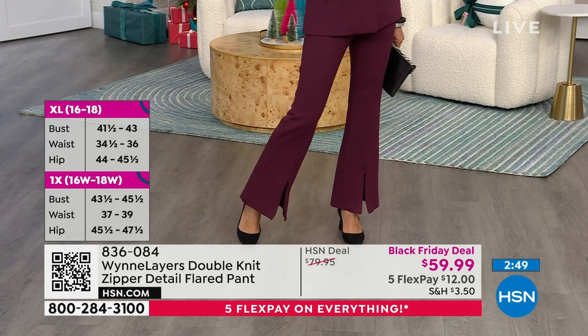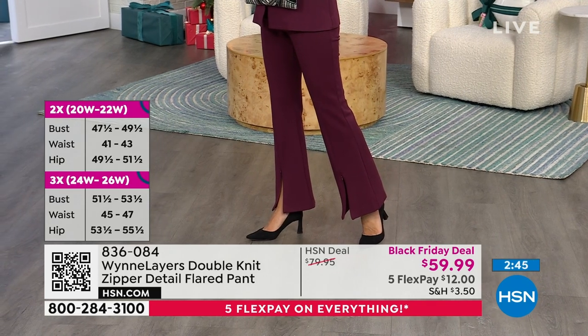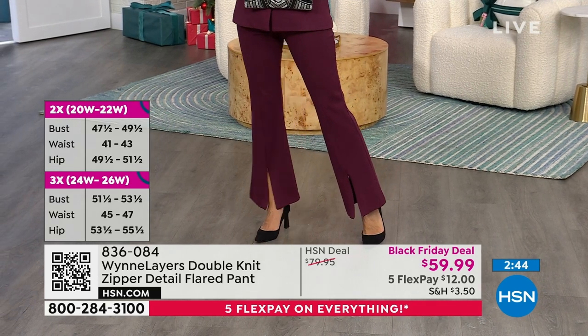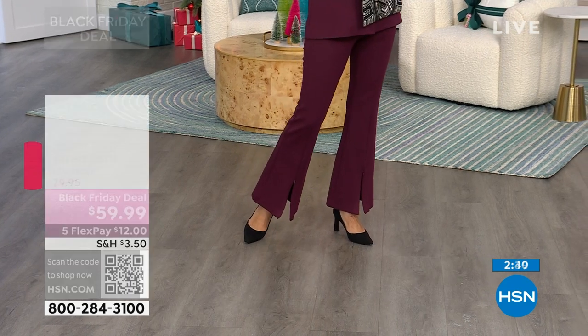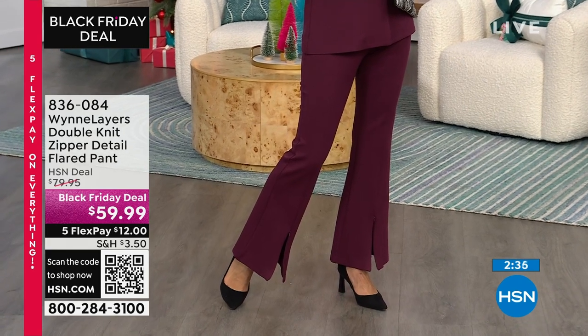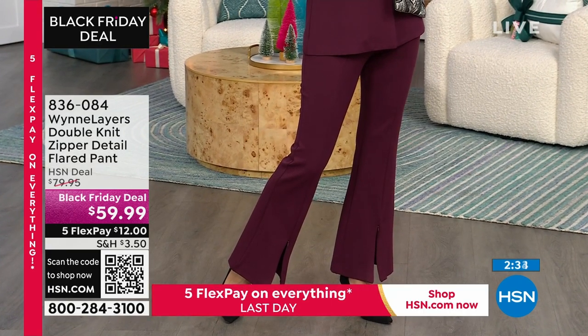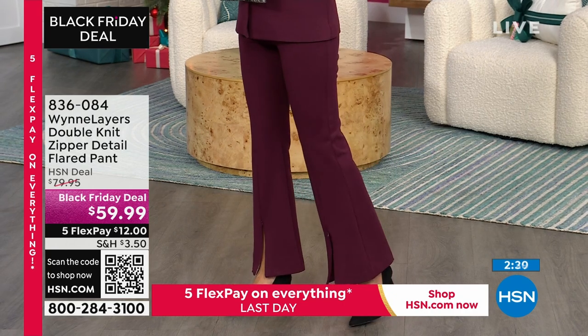Whenever we have a Today's Special or something, I have huge volume and I'm able to do petites, talls, and regulars. But I can't always do it — there's just not the quantity there. So for this one, do pay attention to the inseam; you'll have to make that decision for yourself. The inseam on this one, unless my cards are wrong, is 30 and a half inches.